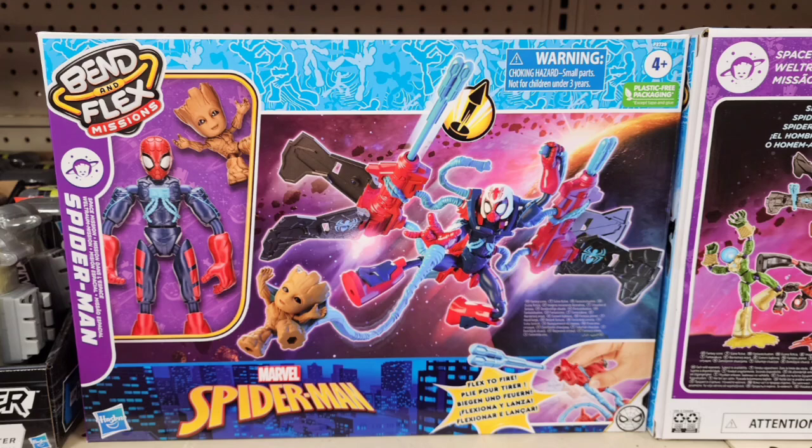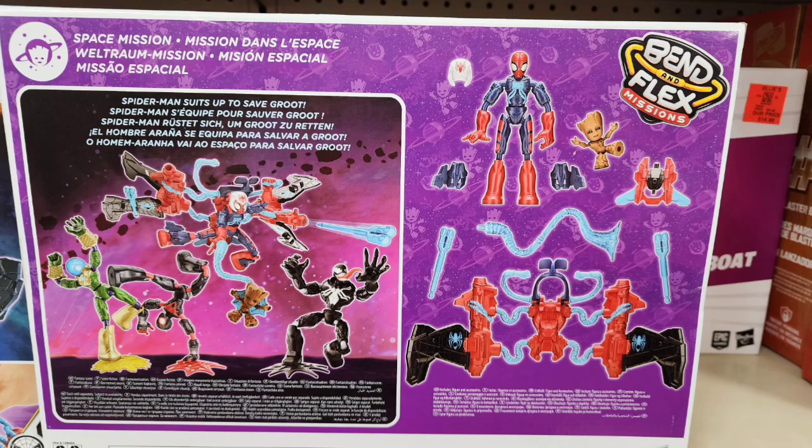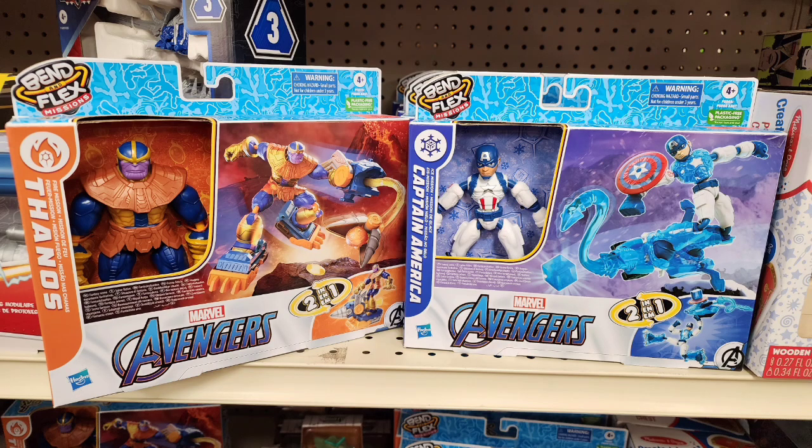Spider-Man, some flexible bendy Spider-Man, and he has maybe a group with him. He has all sorts of weird accessories and gear — maybe you can find some use for that. I didn't buy it because it doesn't really make sense for me, but it's a cool little looking set. I almost would have bought it just for the gray baby Groot for a friend of mine, but I didn't.